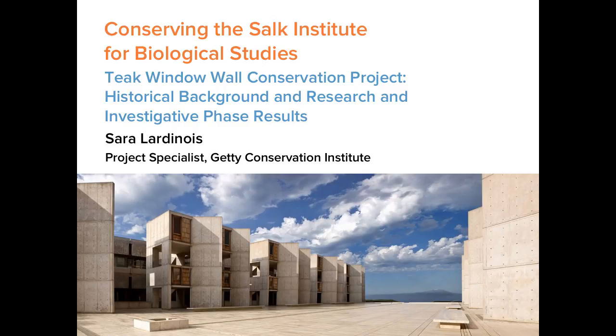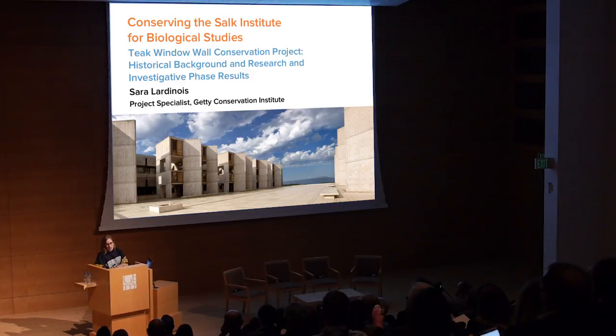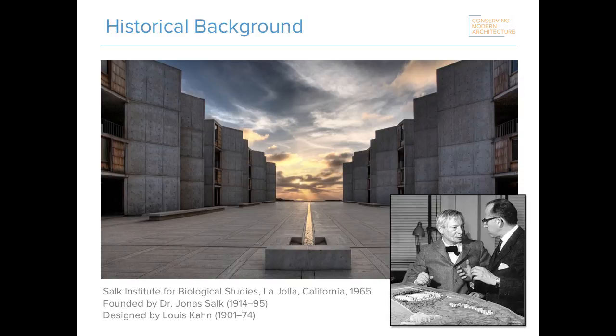Thank you, Susan, for that introduction. I'm so pleased that all of you have joined us tonight for this discussion of a building that I, like many of you in this room, first fell in love with as a young architecture student. I will confess that I was one of those staff members who may have shed a tear or two when we found out we were going to work on this building. I'm going to start by giving you some historical background about the overall context of the site before delving into the Teak Window Wall Project itself.